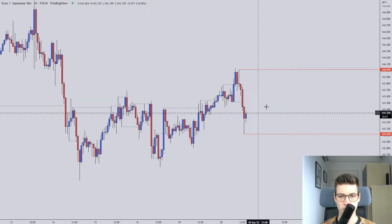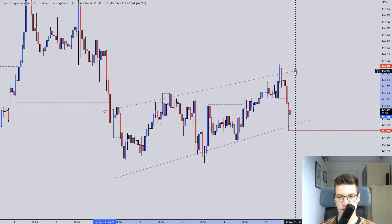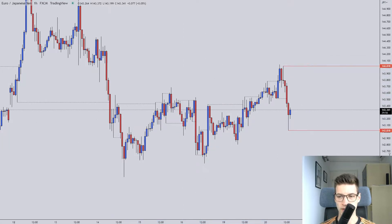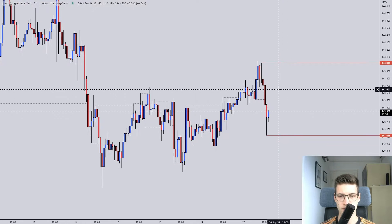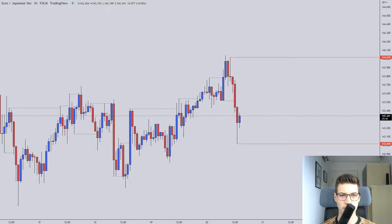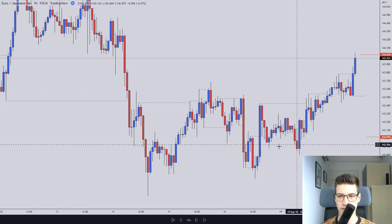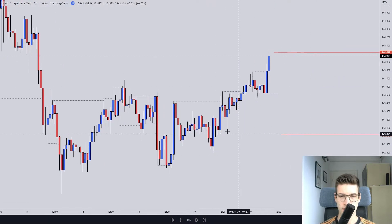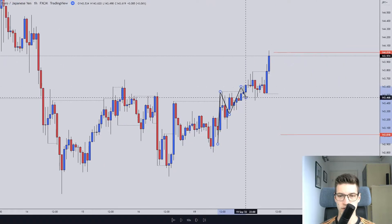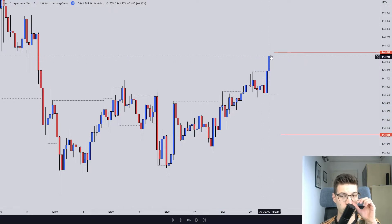Then we have the Euro Japanese Yen, which is moving in a corrective descending fashion and it's not showing me any high probability setups. It is just showing me a big range. There was an opportunity to enter on a trade right here — there was this corrective ascending which we can see in this area, and then we did impulse out of it with a nice push.